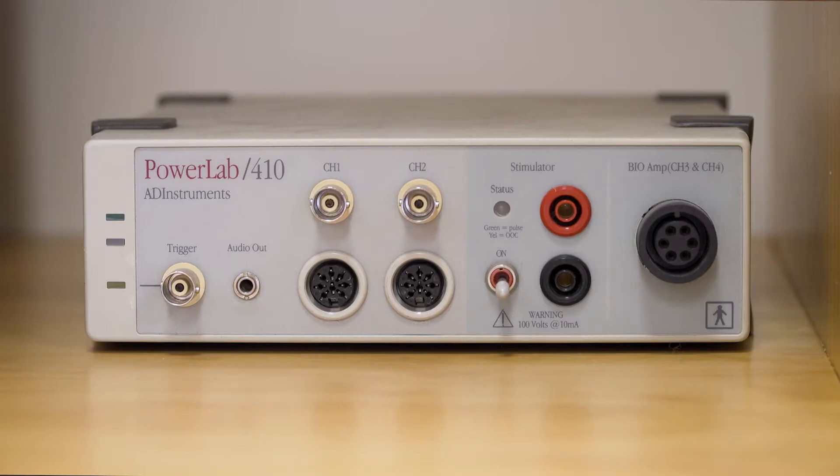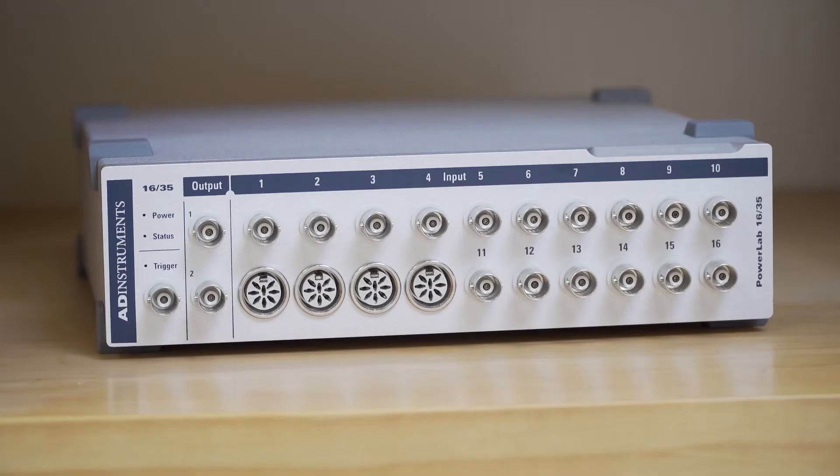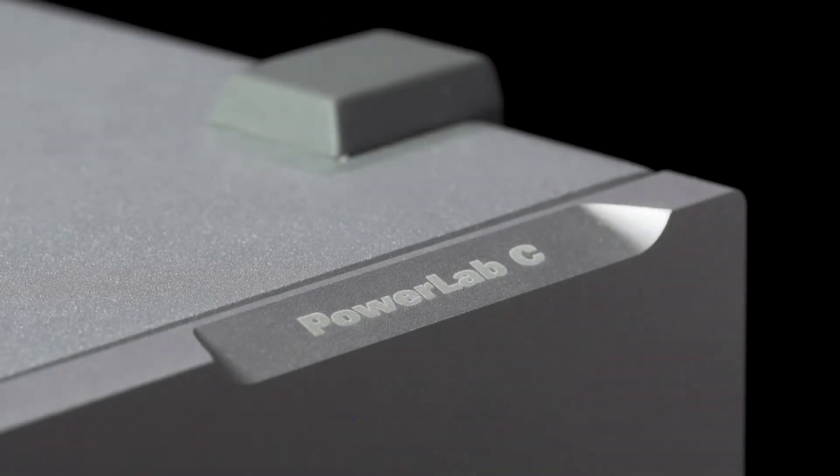We thought: how can we create a system that is even more modular, even more flexible? And that's how PowerLab C started.